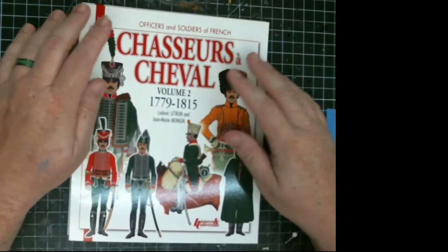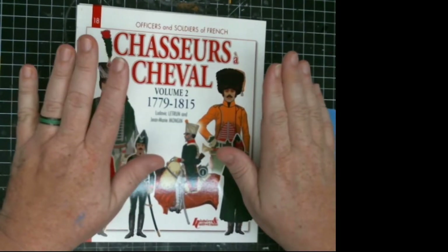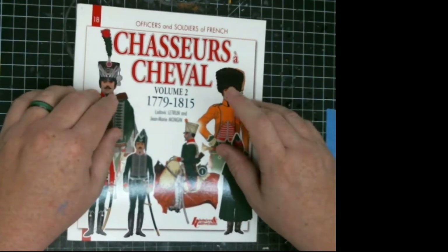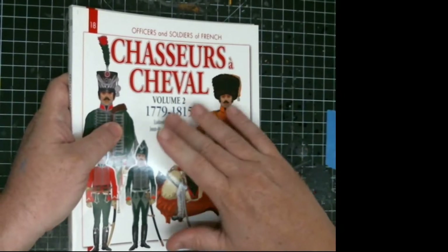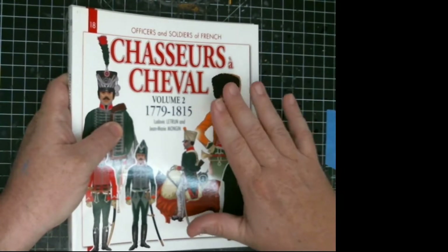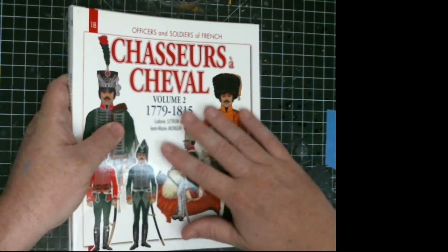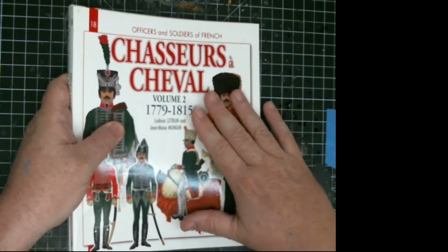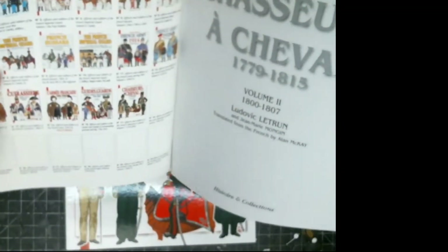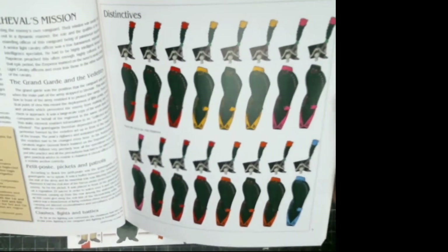Welcome to That's Gaming. Today we're doing another Officers and Soldiers — this is a non-multi set, the French Chasseurs à Cheval. There are three books in the series but I only have two; I've never been able to find volume one. Just like the Hussars series, this covers different periods. Volume one covers the consular years and the early years of the French Republic, and volume two here covers from 1800 to 1807.